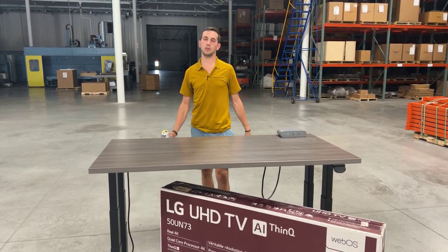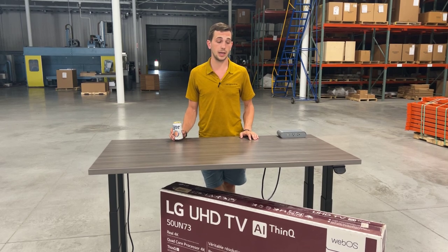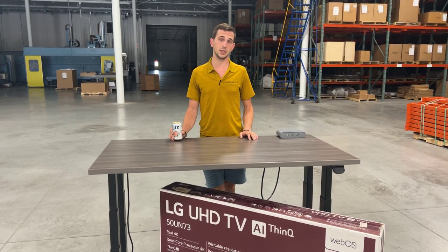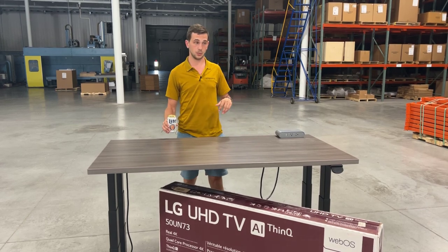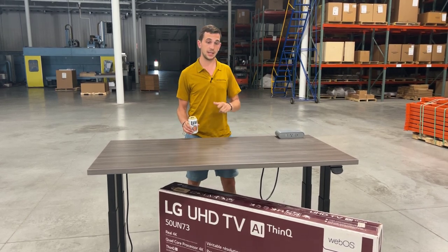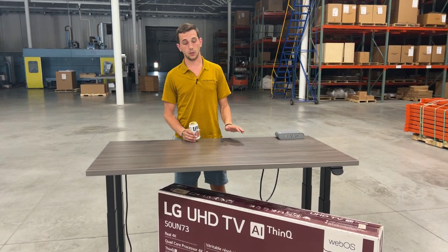What's up guys, happy Tuesday! I hope everybody has been having a good summer. It is hot in Michigan right now — it's probably about 85 degrees in this warehouse, almost gets like 90 degrees during the day. We share a space with some thermoforming plastic guys and they have like thousand-degree machines running all day, so that doesn't help us.